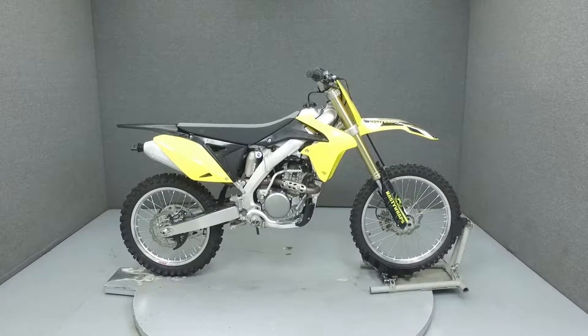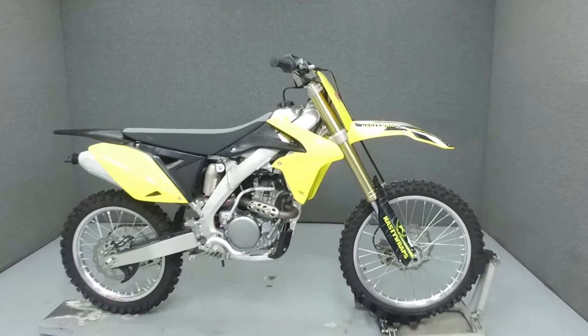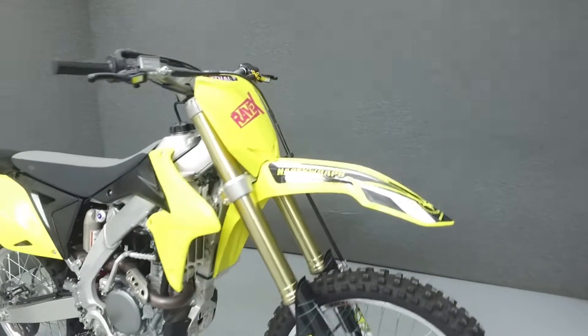Hey everyone, this is Keegan from National Power Sports. Today we're going to take a look at this 2015 Suzuki RMZ250.